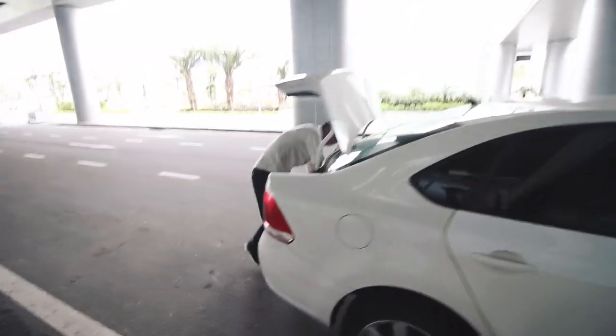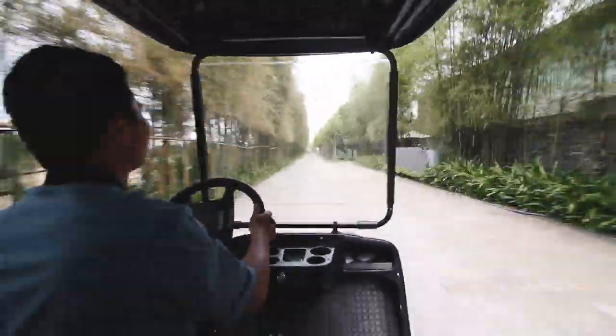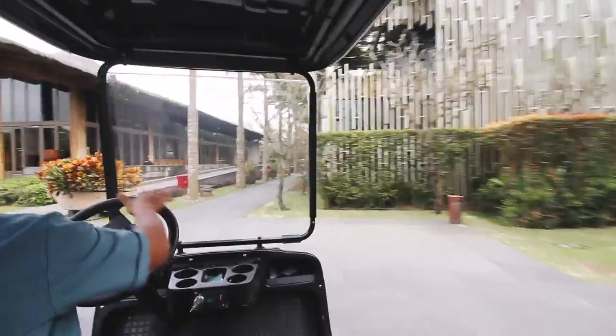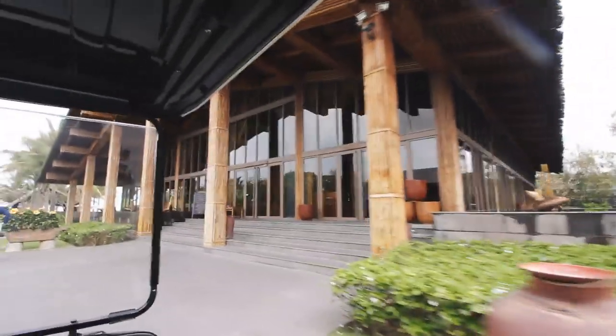Soon enough, we were driving through the beautiful gates of the Naman Retreat, where my boyfriend and I would be spending the next few days in our private villa. The madness begins upon our arrival — we were escorted via golf cart to check in. Our driver was going so fast, like a live version of Mario Kart, zipping past the beautiful architecture. We passed by lush walls and bamboo, like we'd entered a secret garden tucked away beachside on a hidden piece of the coastal city of Da Nang, Vietnam.